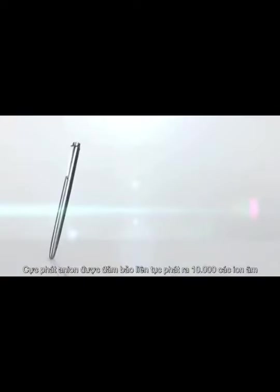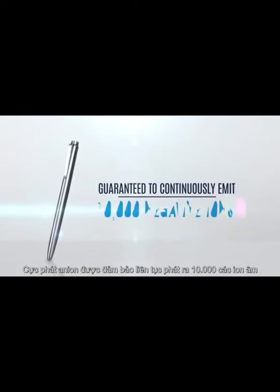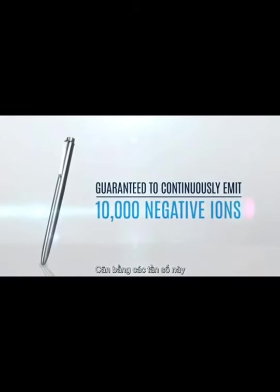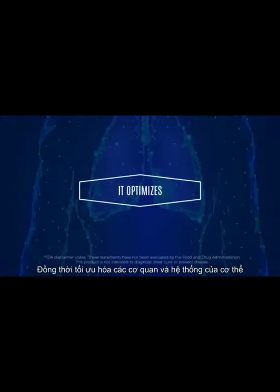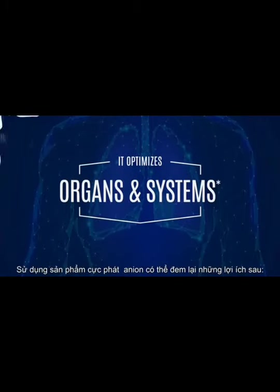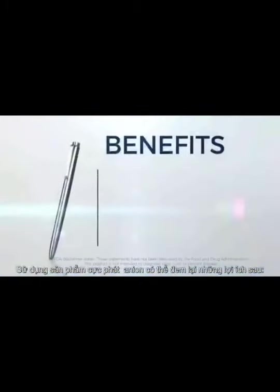The anion emitter, which is guaranteed to continuously emit 10,000 negative ions, provides an environment that helps balance these frequencies in a way that optimizes each of the body's organs and systems. Using an anion emitter can provide the following benefits: